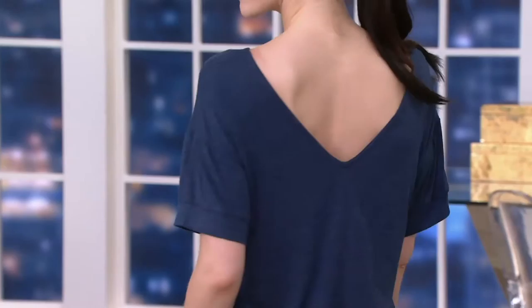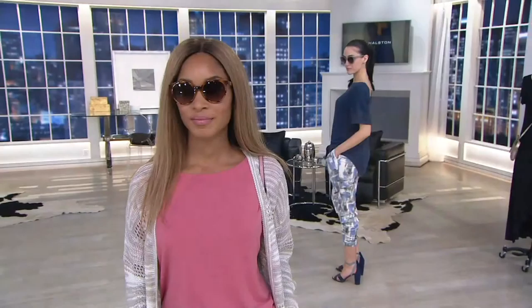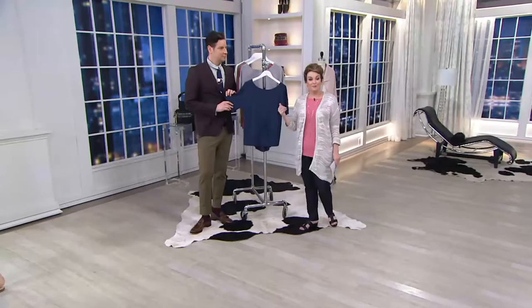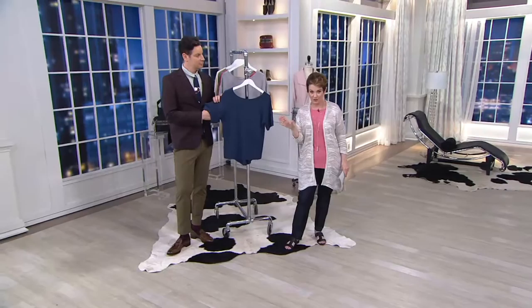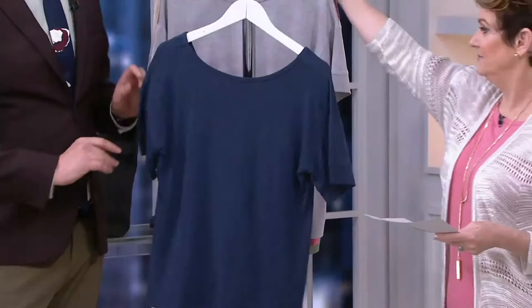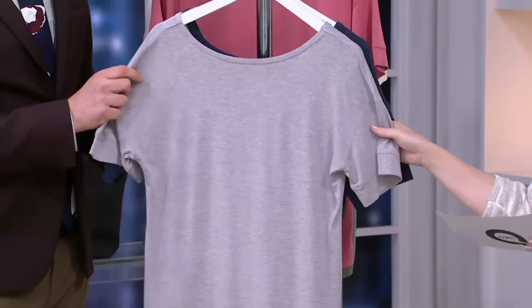At $29.96 this is phenomenal, but for the first time ever in the H by Halston show we're offering what we call 'buy more save more.' It's never been in our miniseries before, so this is another first-time perk. If you want a second color, the second one is $25.96. We have two easy payments of $14.96, unless you use your QVC card — in that case it's four easy payments, whether it's the first at $29.96 or the second, third, fourth, or fifth.